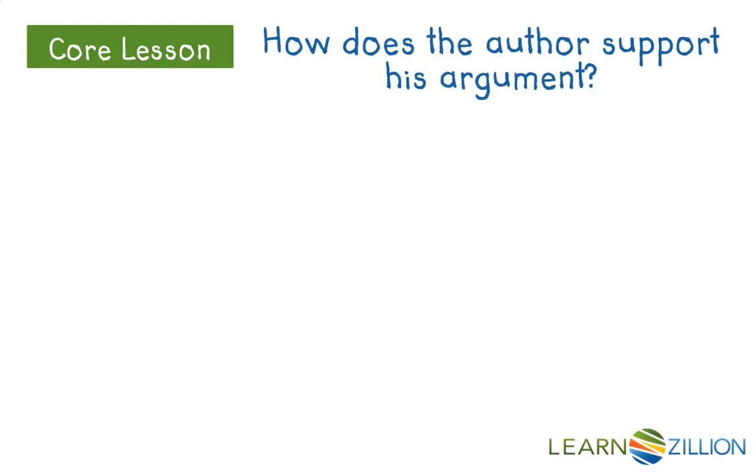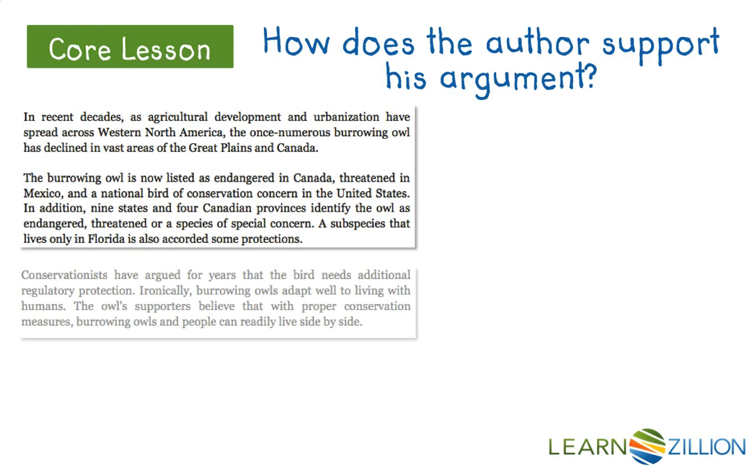Continuing to ask how does the author support his argument: in recent decades, as agricultural development and urbanization have spread across western North America, the once numerous burrowing owl has declined in vast areas of the Great Plains in Canada. The burrowing owl is now listed as endangered in Canada, threatened in Mexico, and a national bird of conservation concern in the United States. In addition, nine states and four Canadian provinces identify the owl as endangered, threatened, or a species of special concern.